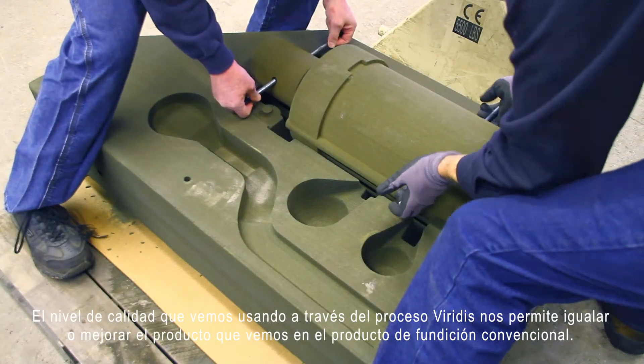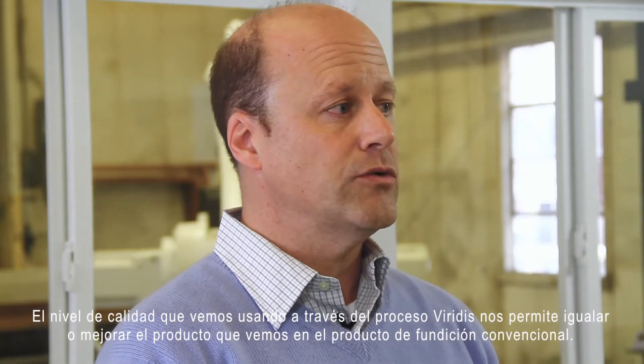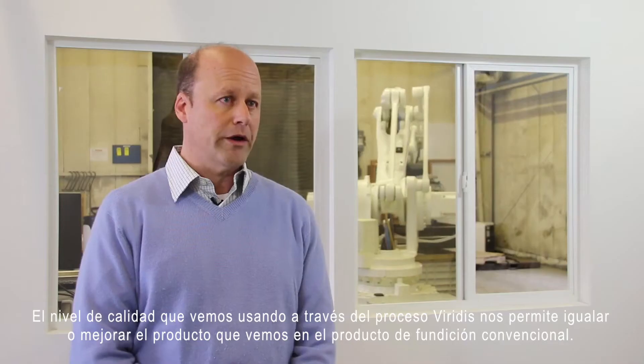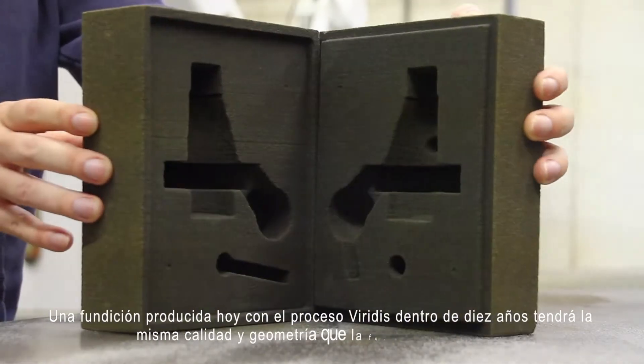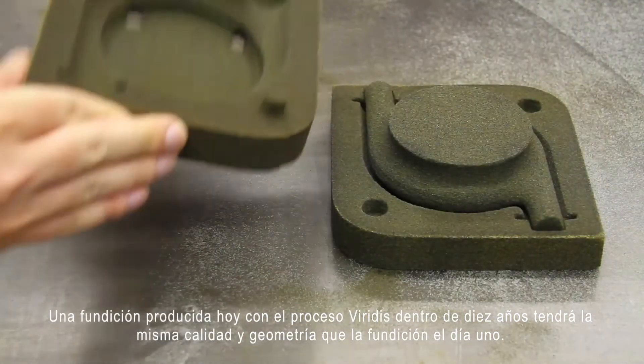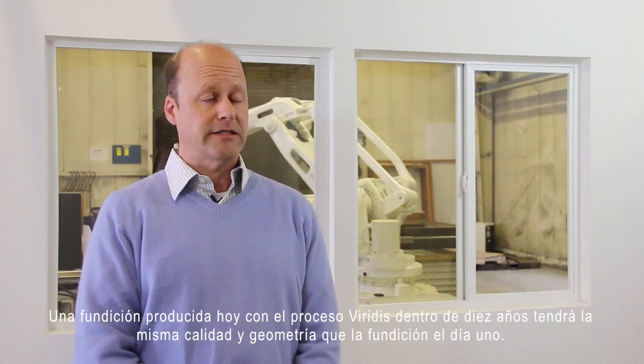The quality level that we're able to provide through the Viridis process allows us to equal or improve the quality that we see in conventional foundry product. A casting produced today with the Viridis process ten years from now will be of the same quality and the same geometry as the casting on day one.